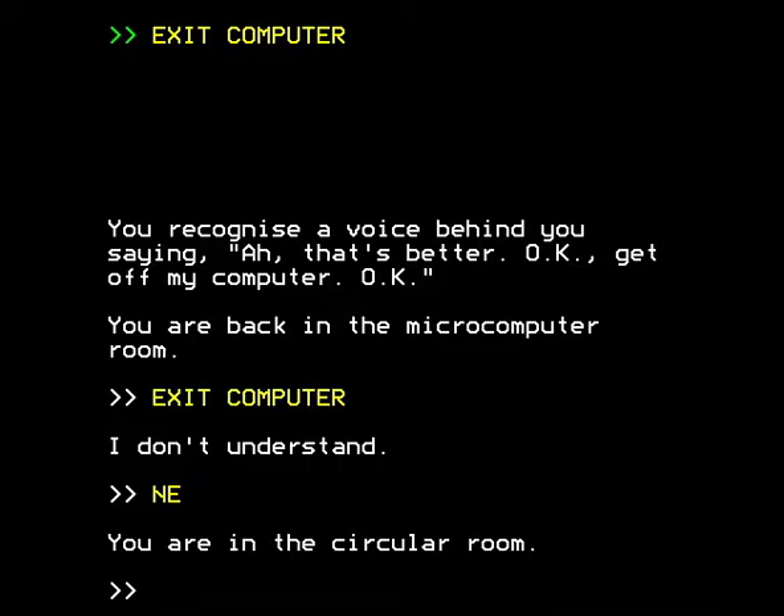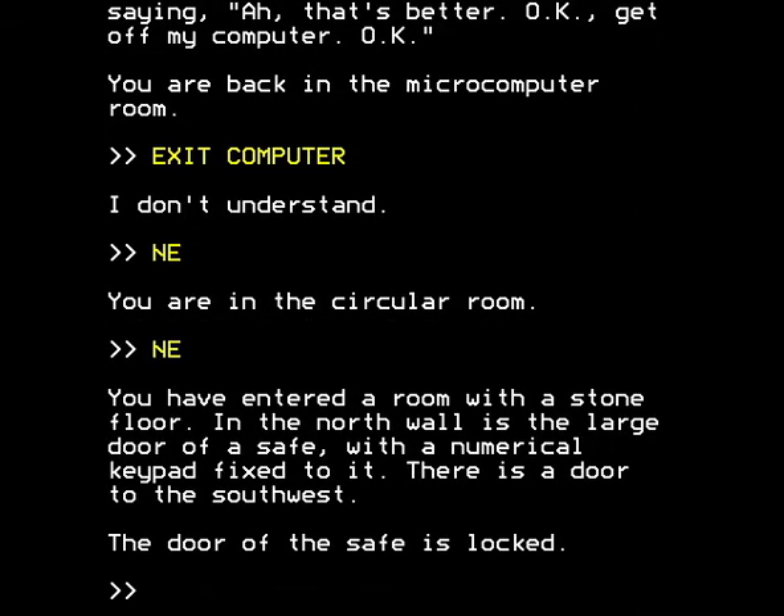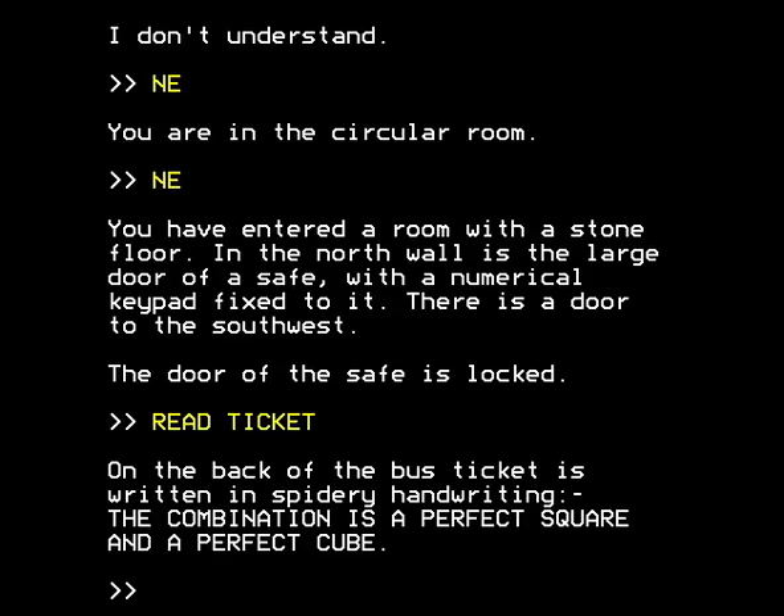Instead, I am going to wisely go north, east. And you have entered a room with a stone floor. In the north wall is the large door of a safe with a numerical keypad fixed to it. There is a door to the southwest. The door of the safe is locked. Now — do you remember the ticket that we picked up after solving the bat puzzle? On the back of the bus ticket is written in spidery handwriting: the combination is a perfect square and a perfect cube.